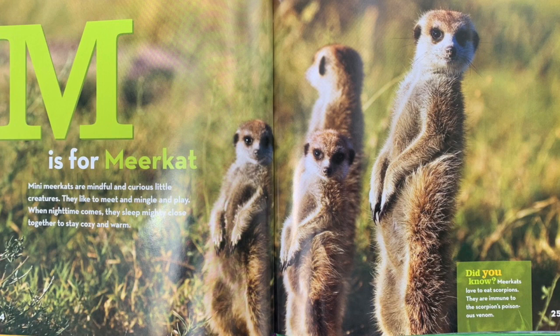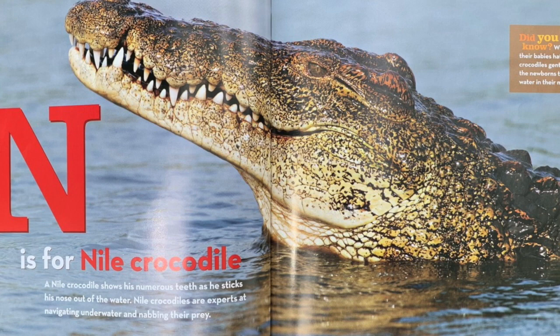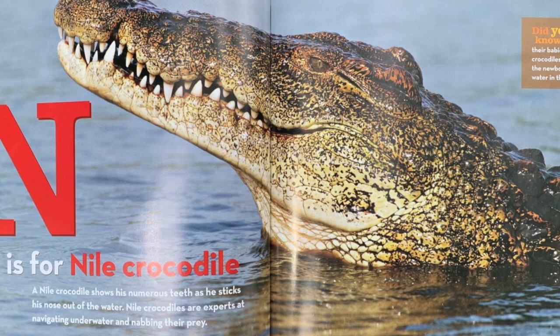N is for Nile crocodile. A Nile crocodile shows his numerous teeth as he sticks his nose out of the water. Nile crocodiles are experts at navigating underwater and nabbing their prey. Did you know? When their babies hatch, Nile crocodiles gently carry the newborns to the water in their mouths.